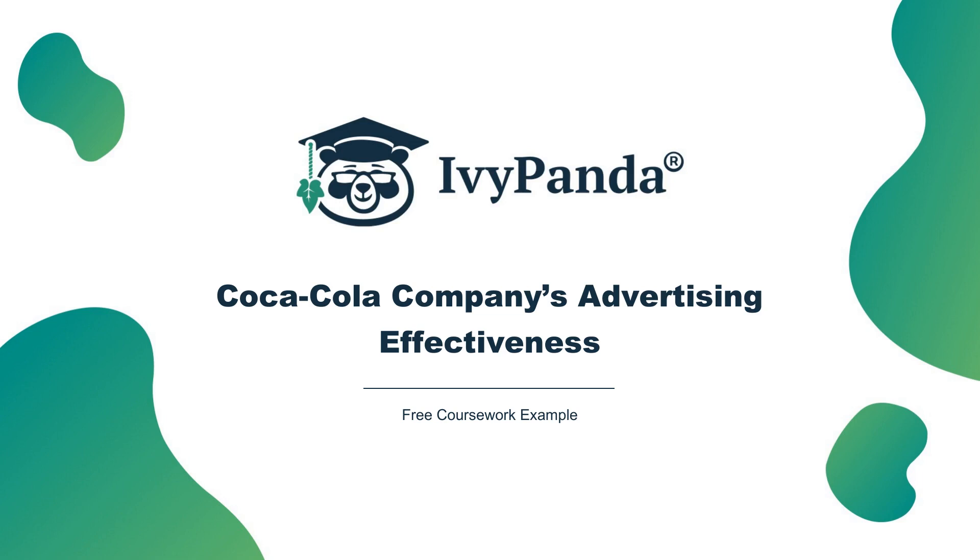Did you like this Coca-Cola company's advertising effectiveness sample? To get more works like this one, make sure to check out the free database of academic paper examples at ivypanda.com. You will find thousands of samples for all your study needs, without even having to register. For more information, visit ivypanda.com.